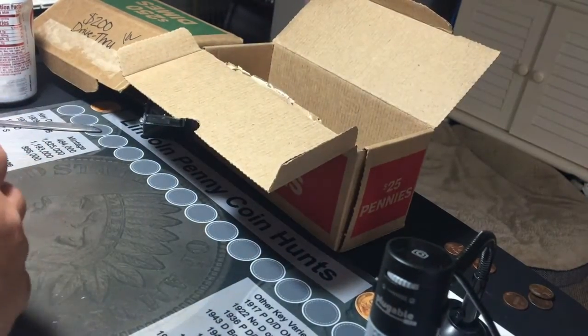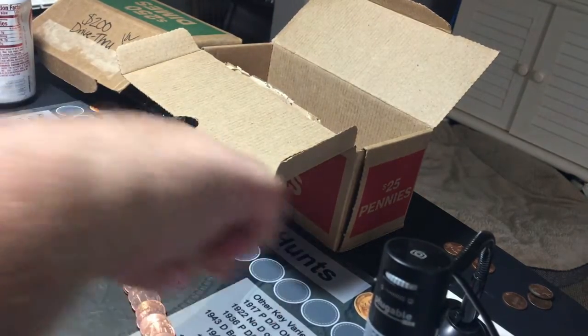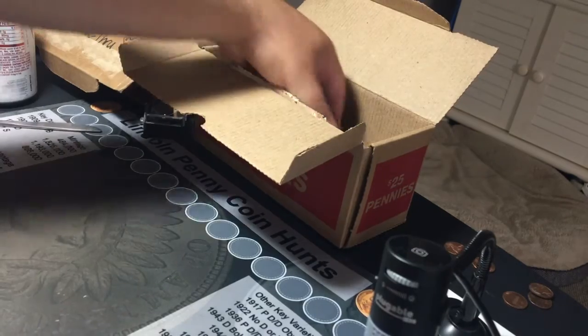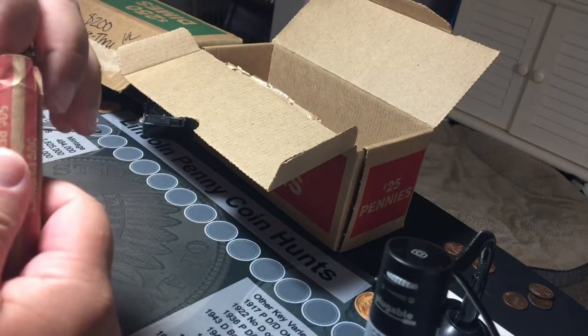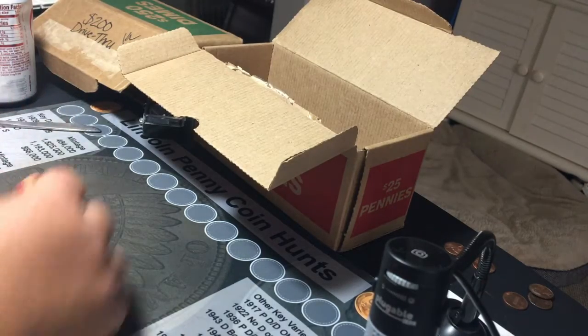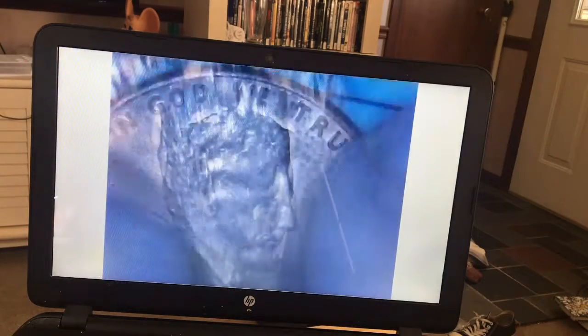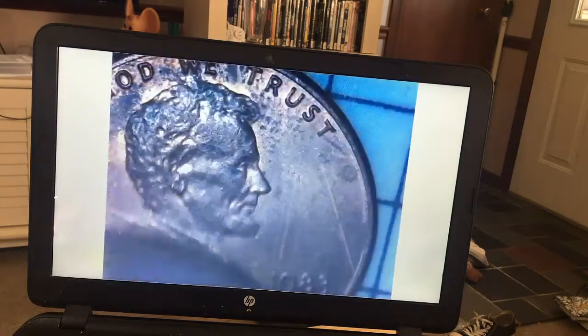38th roll, I'm guessing. I just sat down — just mowed the lawn. Let's see what we're at: no Indian heads, no wheat pennies, no copper whatsoever. Let's see if we can find any varieties. Got about half memorial, half shield cents — sorry, I had a brain fart there.